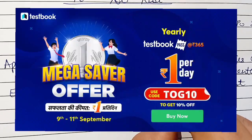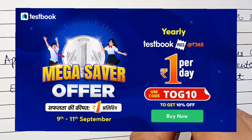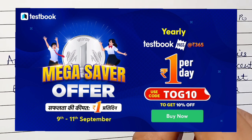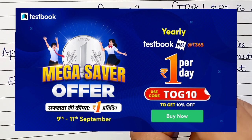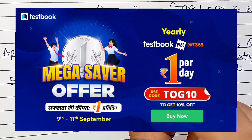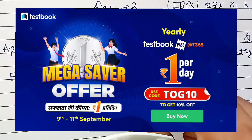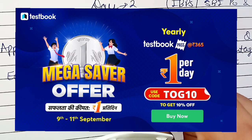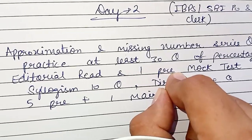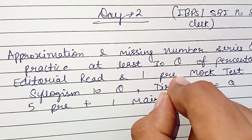For the mock test, you can go for Testbook mocks also. From today to 11th September, there is a mega saver offer on Testbook in which they are providing their Testbook Pass at 1 rupee per day, meaning it is available at 360 rupees. This pass contains all the mock tests of SSC, Banking, and Railway examinations. By using my code TOG10 you will get an extra discount. You will find the link of Testbook mock in the description.